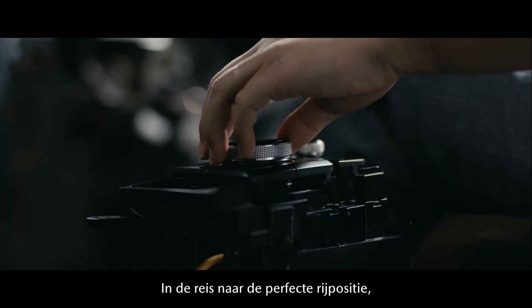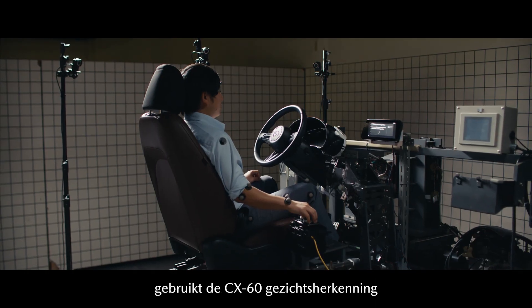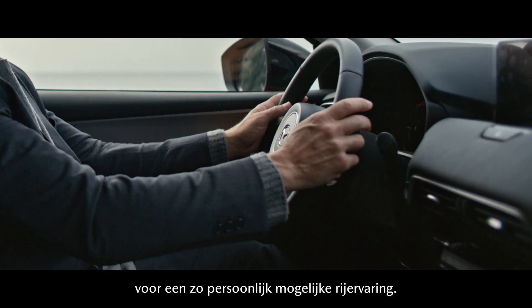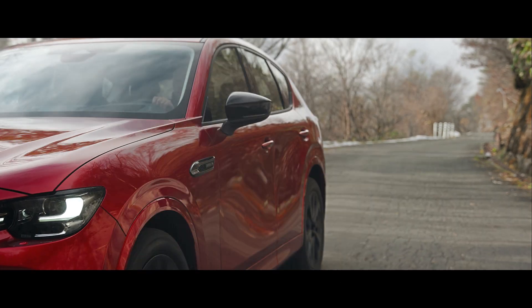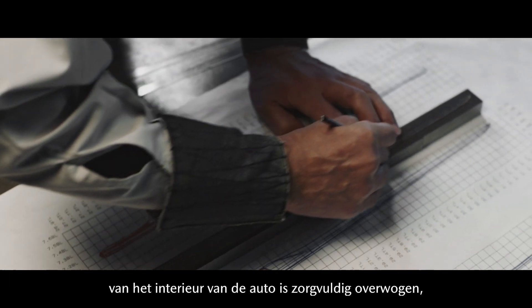In the journey to achieve the perfect driving position, the CX-60 uses facial recognition technology to provide you with a personalized driving experience. Each element and texture of the car's interior is carefully considered,